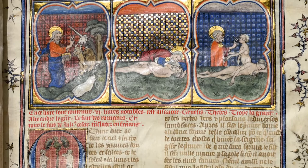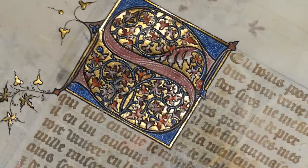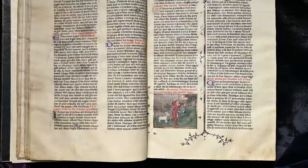The book was copied by the royal scribe and illuminated by the Master of the Coronation of Charles VI and a collaborator from his royal workshop in Paris between 1370 and 1380.